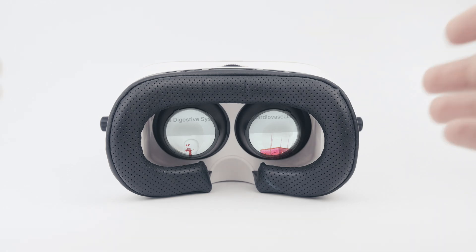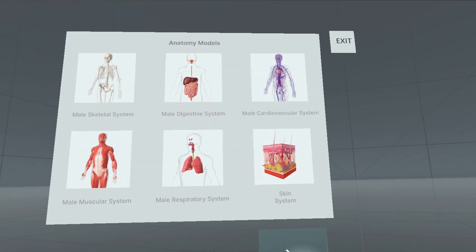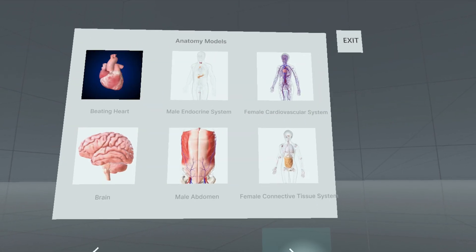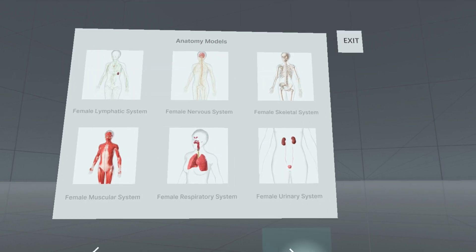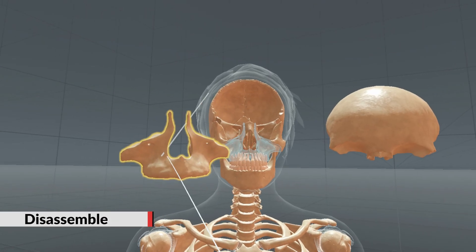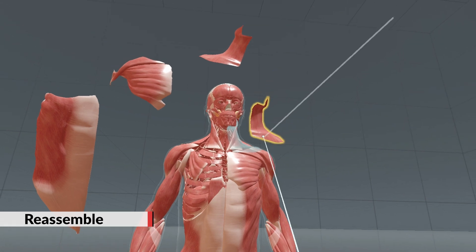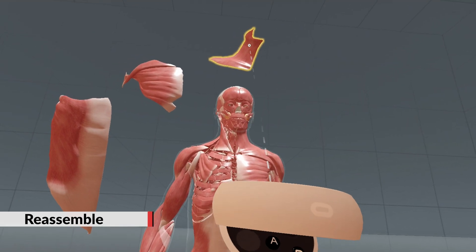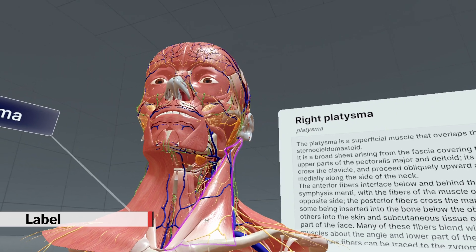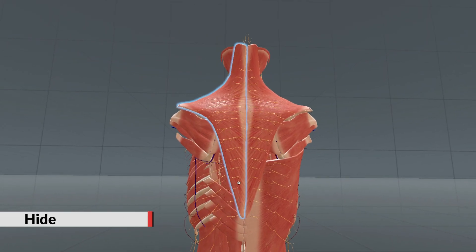This innovative VR solution breaks traditional learning boundaries, offering an immersive, hands-on experience with comprehensive anatomy models. Users can interact with and manipulate over 12,000 unique anatomical structures within the immersive virtual environment. VR allows models to be scaled to suit the user's view, disassembled to comprehend individual parts, and reassembled to appreciate the whole. This includes the ability to view spatial relationships between anatomical structures and explore descriptive text to learn more detail. Structures can be labeled for better understanding, highlighted for emphasis.